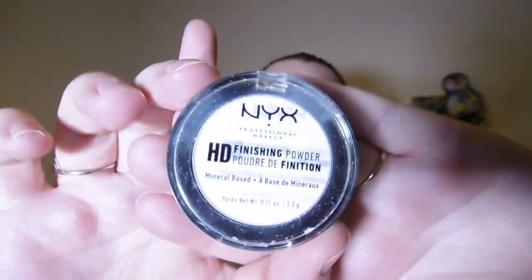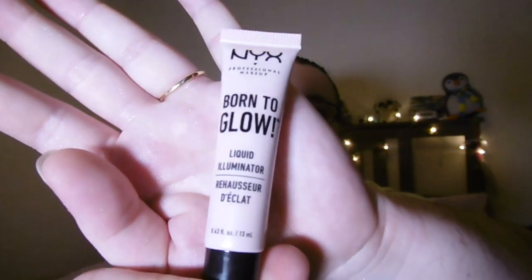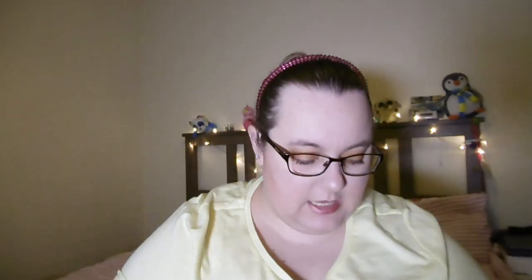We've also got an HD finishing powder, a matte finish spray, a Born to Glow liquid illuminator — I love this — and a First Base primer spray. These are all pretty dinky sizes but they go a long way, and I've been using them pretty much every time I've done my makeup since I got the set. Really, really happy with that.